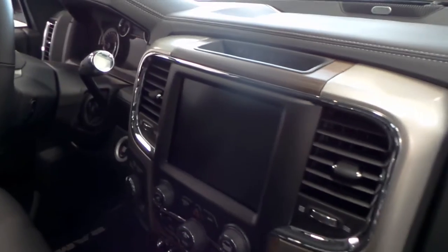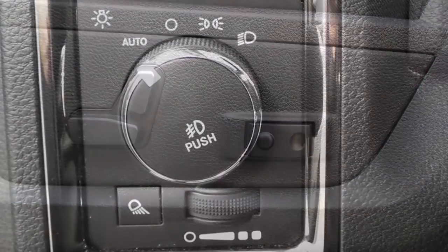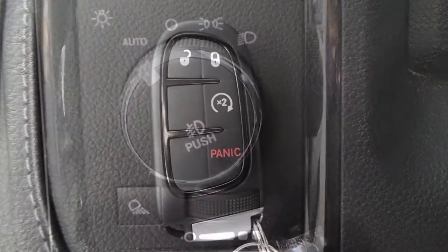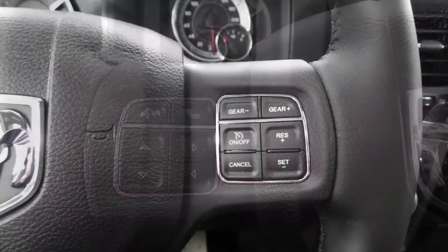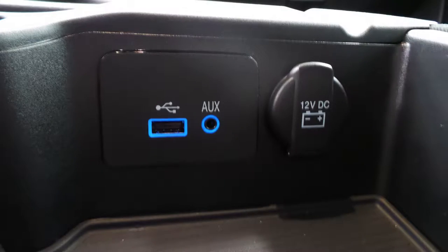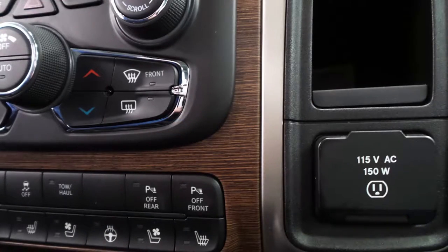Aside from your standard features, this vehicle includes power adjustable seats with lumbar adjust and driver memory, automatic headlamps, a remote start system, steering wheel mounted audio controls with cruise control, an MP3 input jack, and a USB port.